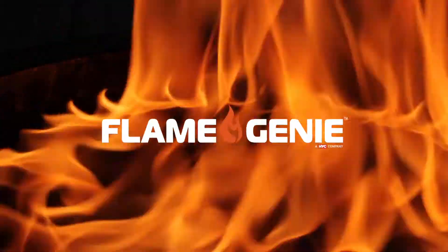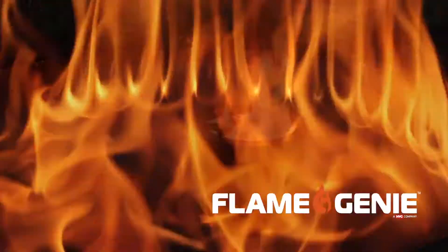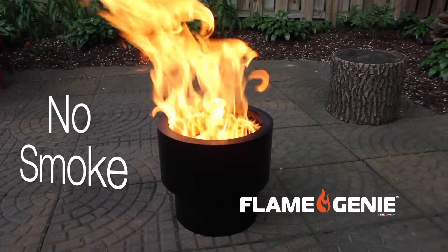Introducing Flame Genie, the new patent-pending fire pit. Burning easy-to-handle wood pellets, Flame Genie burns with a clean, tall, mesmerizing flame.